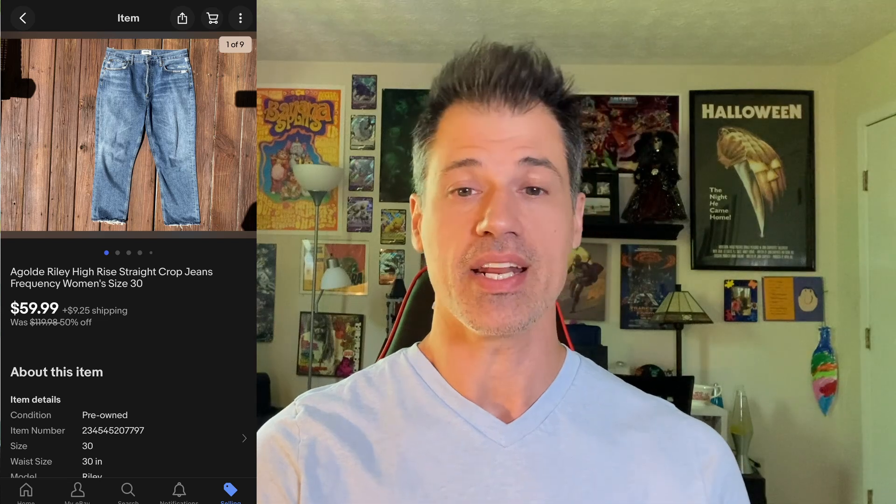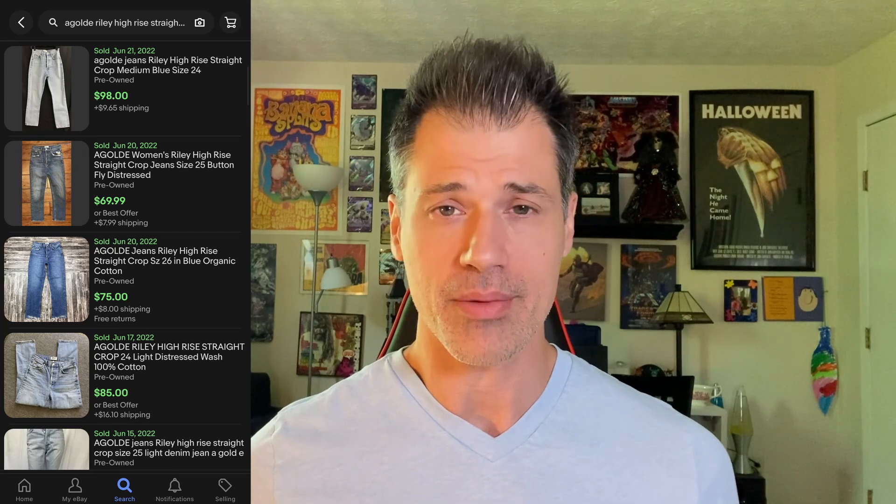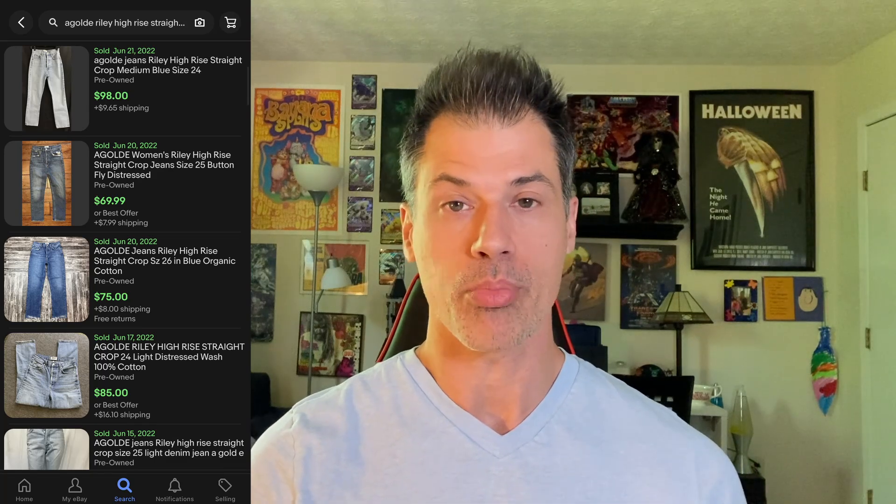This is a pair of AG Goldee pants in the Riley high-rise straight crop style. It's an in-demand size and style — size 30. I listed them for $60 and got full price. The buyer paid $81.94 all in, and they only cost me $4.99 at a Goodwill. They took two weeks to sell. AG Goldee is a fantastic brand — a lot of thrift stores haven't caught on to pricing them up yet, at least in my area. I've been able to source these at Goodwill outlets and retail stores. It's a great brand for resale.